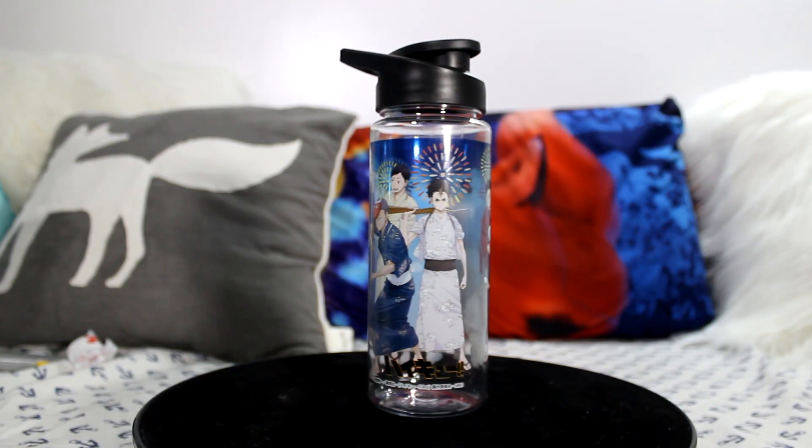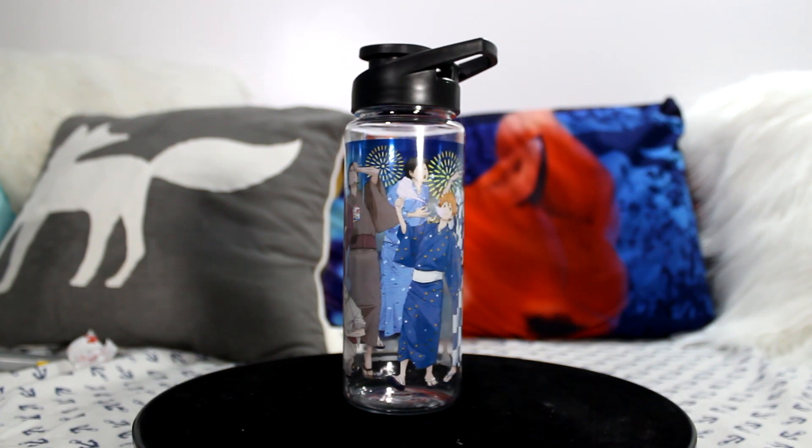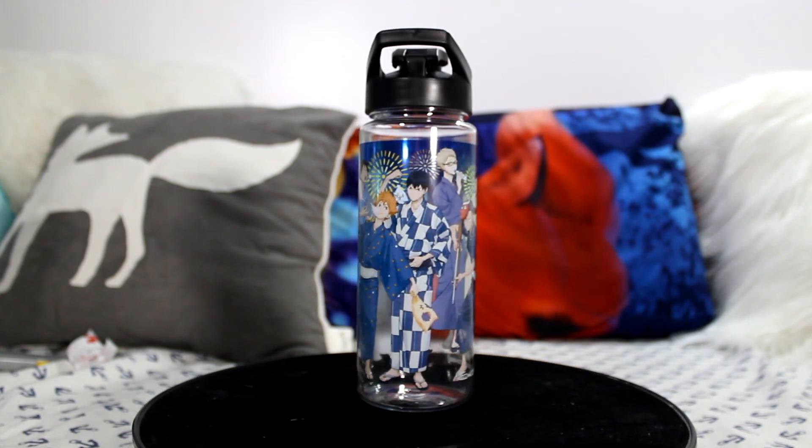My next item is a Haikyuu water bottle. The packaging is really nice, but let's just take it out. It's a plastic bottle and the design is so cute — all the characters in yukata with fireworks in the background. It's a cold drinks water bottle, BPA free, and not for microwave use. After some research I found a very similar water bottle — only the design differed — going for $19.99, so it definitely adds nice value to the box.